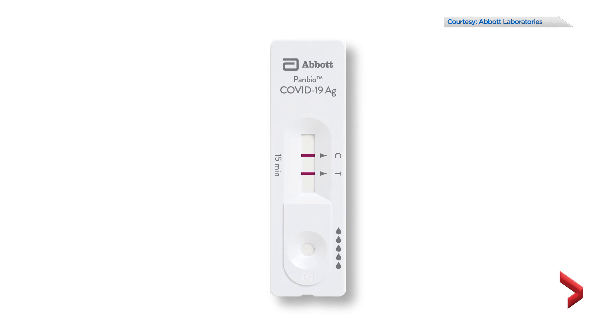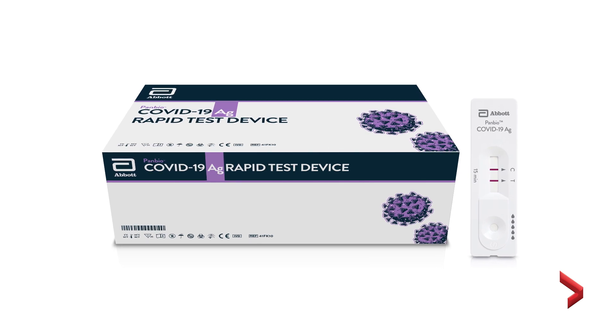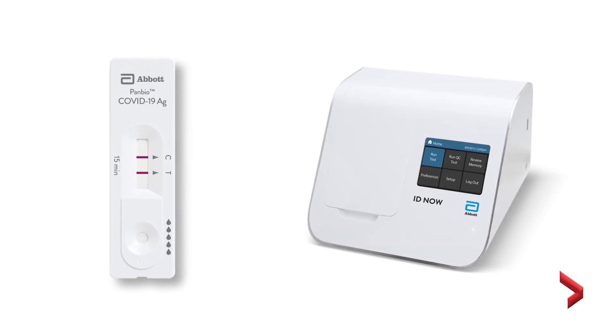Health Canada approved the first antigen rapid test earlier this month. 8.5 million of those tests are expected to arrive by the end of the year, but these, like the other rapid testing technology Canada has purchased, will only be used in clinical environments.